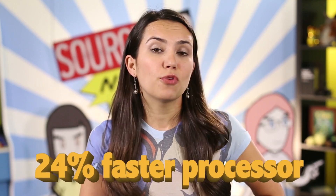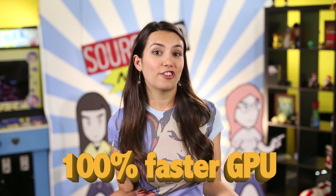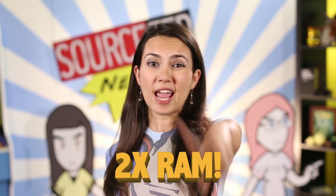Verizon and Motorola released three new phones at their event in New York City today, all focused on battery life and being thin and compact. All three will have a 24% faster processor, 100% faster GPU, and twice the RAM.